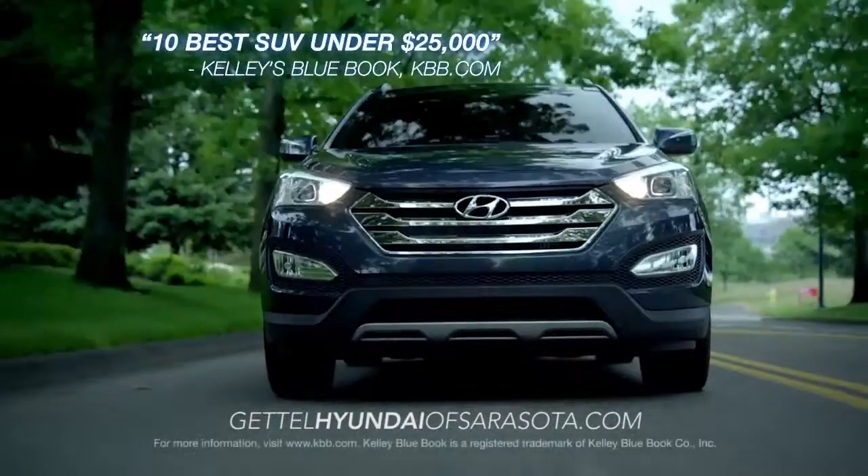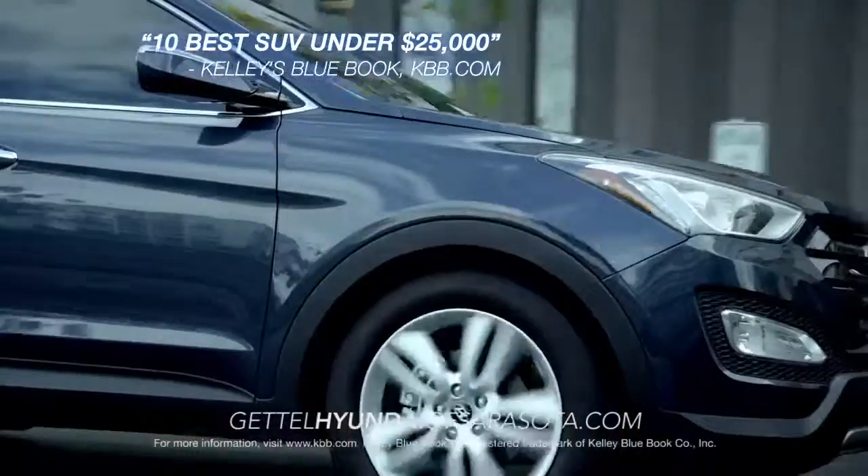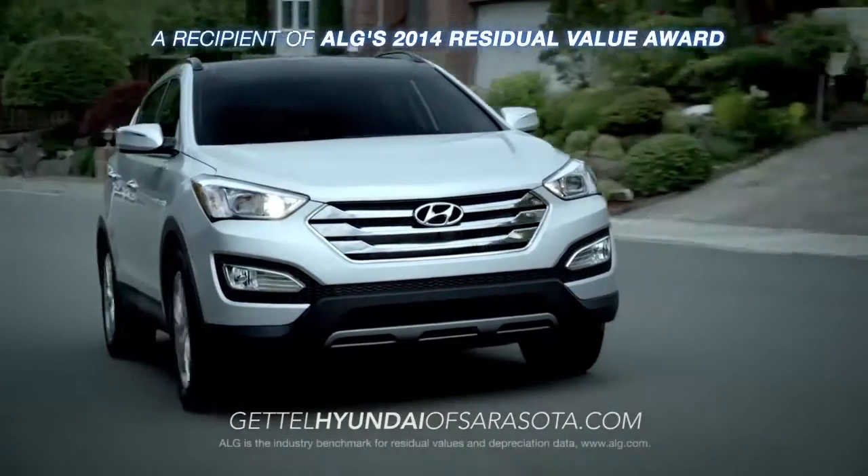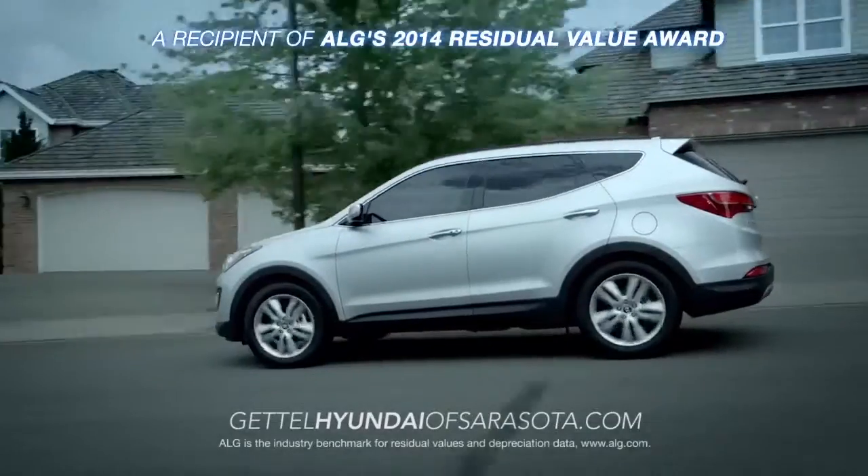Named to the 2014 10 Best SUVs Under $25,000 list by Kelley Blue Book's KBB.com, Santa Fe gives you and your family more bang for your buck.